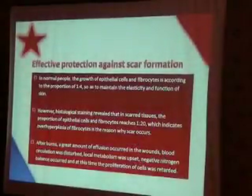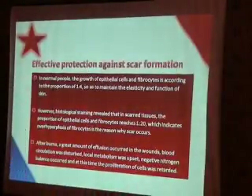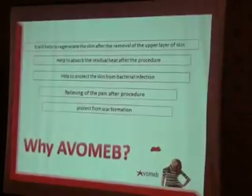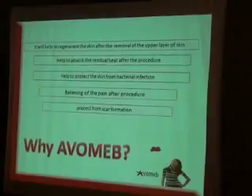ABOMEP also provides effective protection against scar formation. It has an analgesic effect through micro-isolation of exposed and damaged nerve endings, and removes the spasm of erector pili muscles to ease pain. Beta-sitosterol has an anti-inflammatory effect, and piperine is reported to have analgesic and anti-fungal effects. ABOMEP helps regenerate skin, absorb residual heat, protect from bacterial infection, relieve pain, and protect against scar formation.